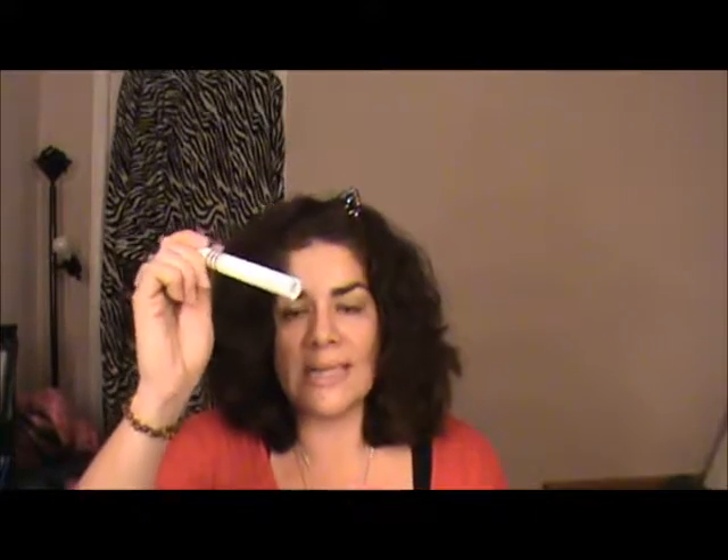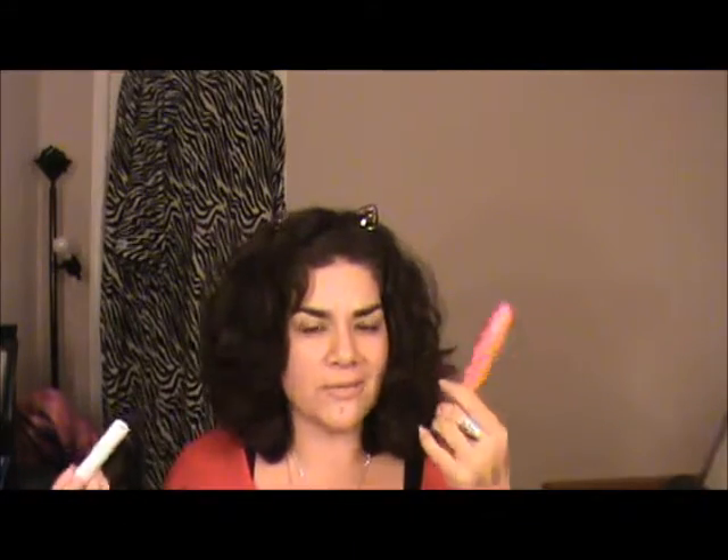Two mascaras that are going — I used up the Almay One Coat Triple Effect in black; I really liked this one. The Wet n' Wild Mega Impact Mascara — I did not like this one. It started to dry out halfway through and now smells bad. I just didn't really like the consistency; it didn't do anything for my lashes. So I said bye-bye to that.